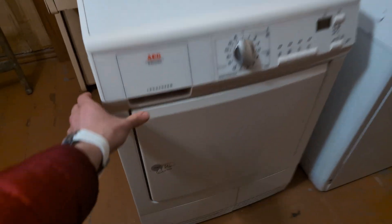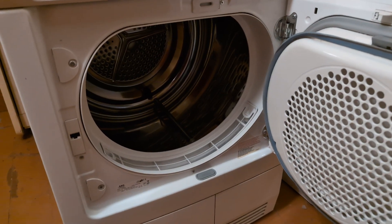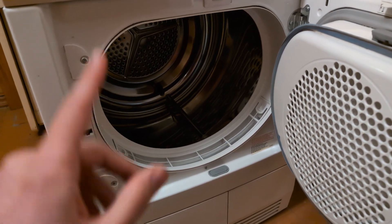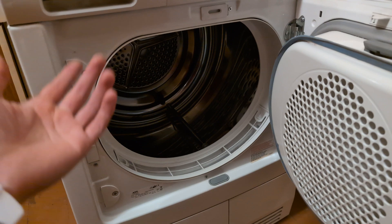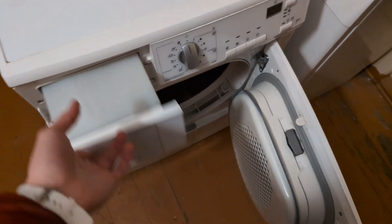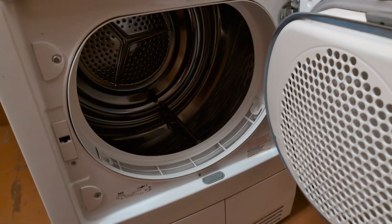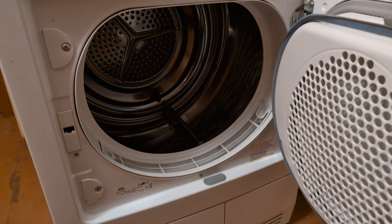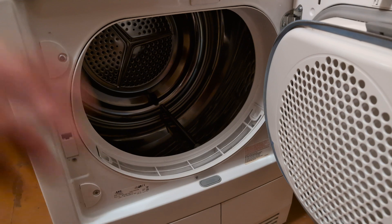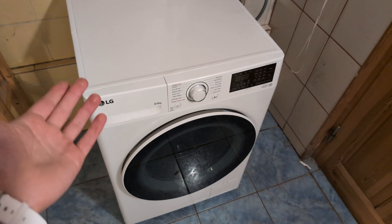This here is my old dryer — top of the line, but around 15 years old, so it uses older technology. When we check the power consumption drying around the same amount of clothes, it comes in at basically 1.2 kilowatt hours. You can see just how much more power-efficient the newer machines are.